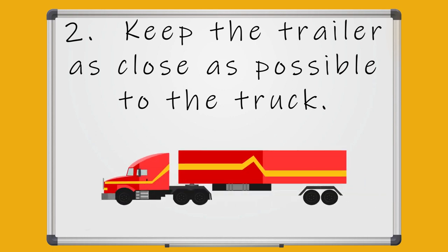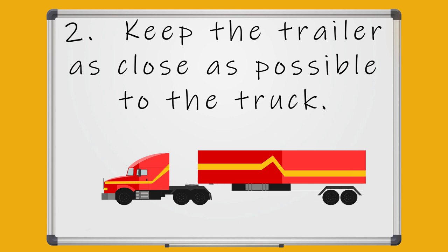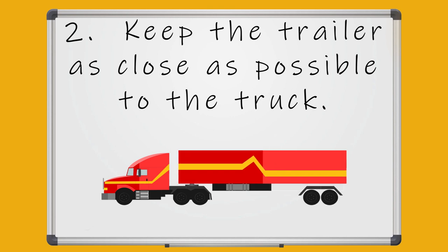Number two: keep the trailer as close as possible to the truck. The gap between the truck and the trailer should be reduced as much as possible. This reduction will lessen the pull on the truck and in turn minimize the amount of fuel used. The larger the gap between the tractor and the trailer, the more work the engine will have to do, causing more fuel to be wasted.